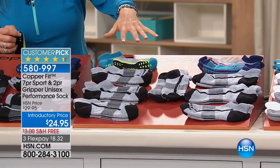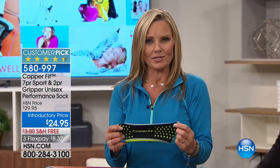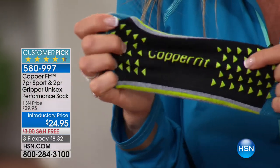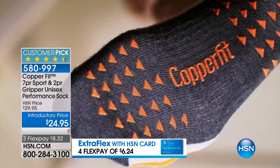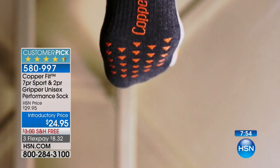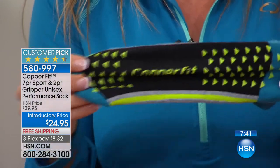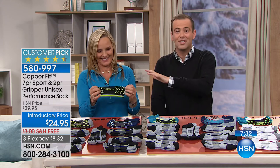Why grippers? Forget your slippers, get your grippers! We've taken our CopperFit sock and placed silicone tabs strategically on the toe and heel area - even the CopperFit logo is in silicone. This is all about anti-slip technology. There's nothing worse than slipping on stairs, tile floors, or wood floors. This will help against that problem. All the features and benefits of the full CopperFit sock, but in a slipper replacement. Even just the two pairs of the gripper socks would be worth the $24.95.